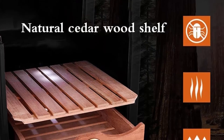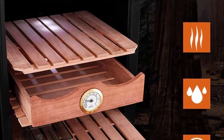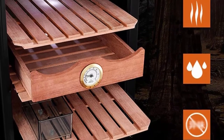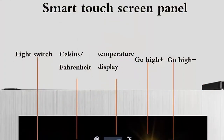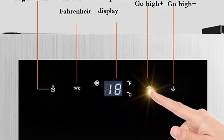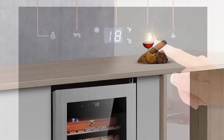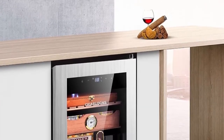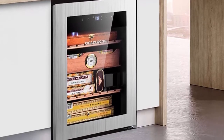Temperature Control System: rapid hot air uniform constant temperature. Material: cedar wood shelf. Thermal model: tempered glass can withstand large temperature differences, prevent the influence of light on cigars, and balance the environment inside the cabinet. Security: external smart touch screen control panel - no need to open the door to control; convenient and quick one-touch operation.